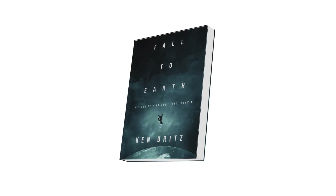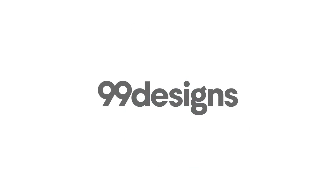And that's how you get a beautifully designed book, cover to cover, only at 99designs.